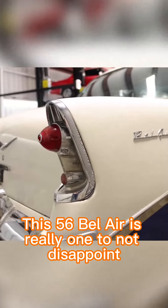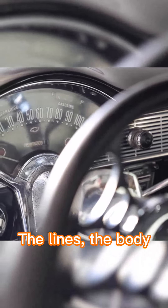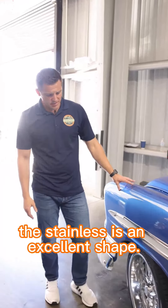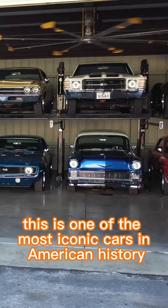This 56 Bel Air is really one to not disappoint. It's an absolutely killer car. The lines, the body — spectacular. The stainless is in excellent shape. And this is one of the most iconic cars in American history.